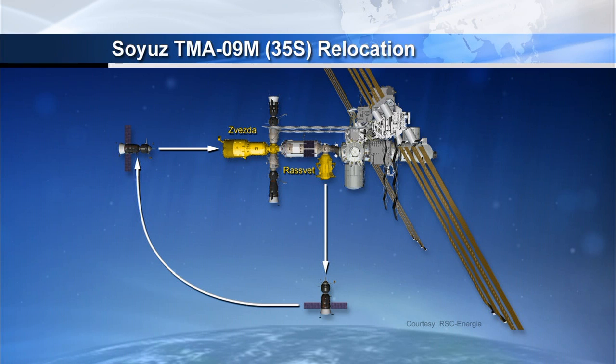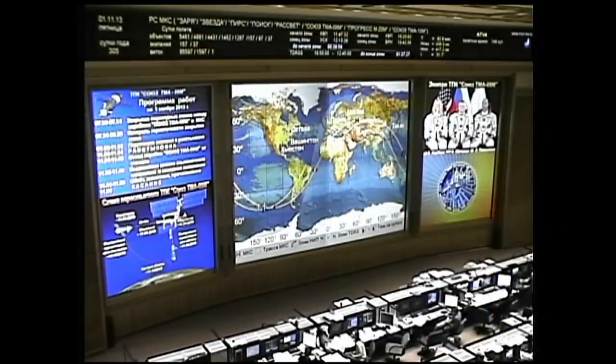About four minutes of additional station keeping will be in play at that point to enable the chief flight director here in Korolyov, Vladimir Solovyev, to poll his team of flight controllers and make sure that everything is in good shape for the resumption of a final approach for docking with the aft port of Zvezda, expected at 3:58 a.m. Central Time.